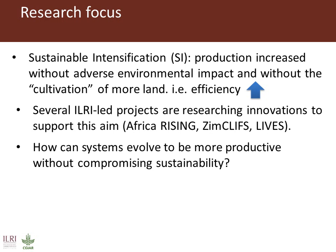Sustainable intensification can be defined in many ways. We have one here, but the core of it really is to increase the efficiency of agricultural systems that we work with, whether they're crop based, livestock based, or more commonly in smallholder systems based around both components working together.